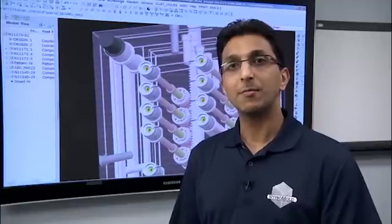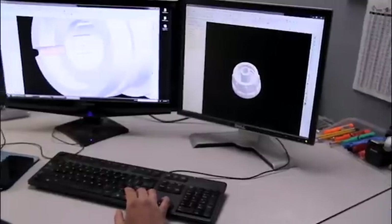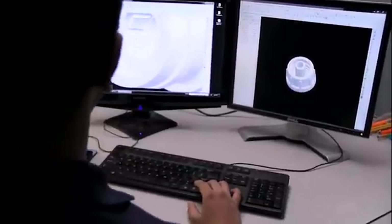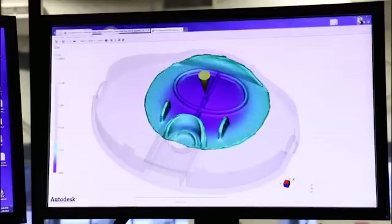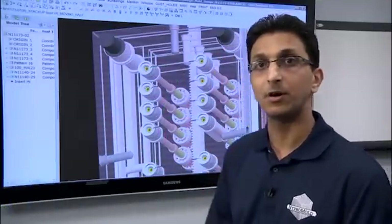I have two key roles: I am a mold design engineer and a simulation analyst. As a simulation analyst, I use computer software to simulate how plastic is going to flow through the mold. And as a design engineer, I design molds for the same parts.